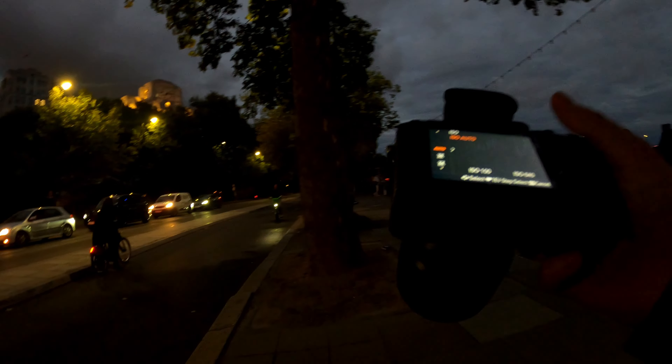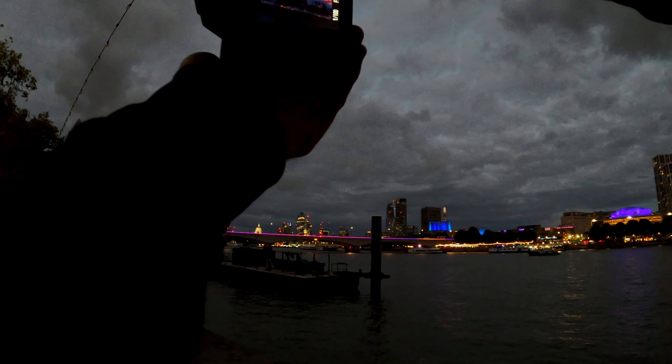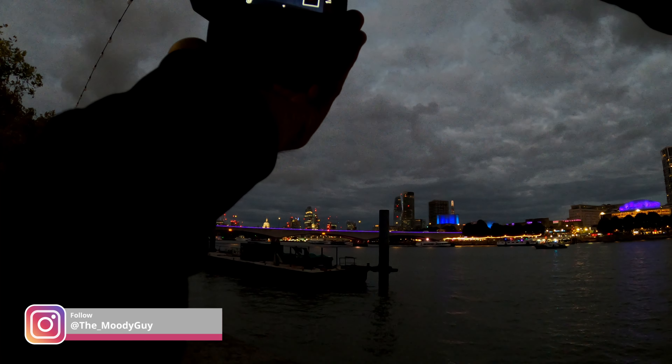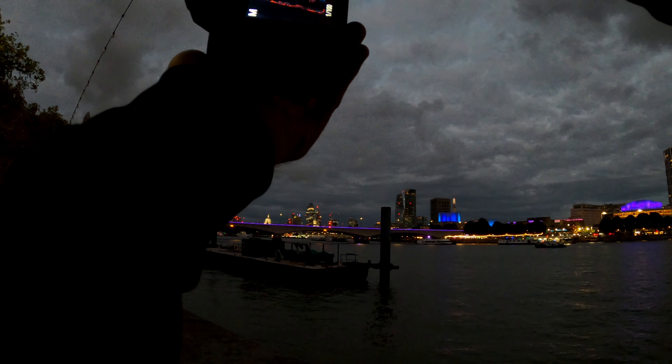The first photos I want to take are the buildings on the other side. I'm using 85mm and auto ISO from 100 to 640, and I will shoot probably everything at f/1.8. Let me manually focus on the building.